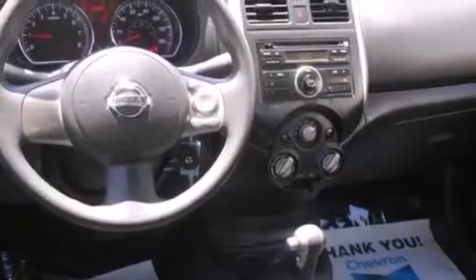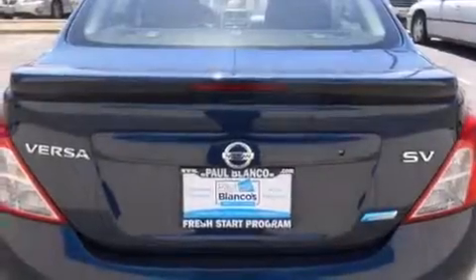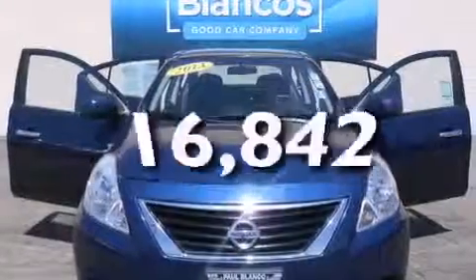All of the following features are included: air conditioning, cruise control, full power accessories, side impact airbags, a rear spoiler, traction control, a keyless entry system. And this vehicle has fewer than 17,000 miles on the odometer.